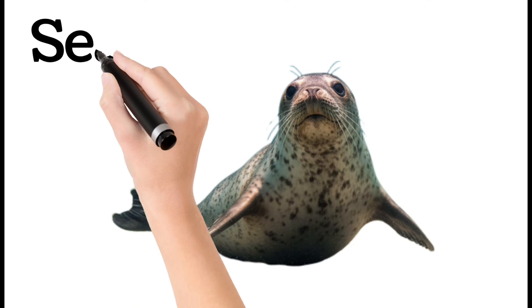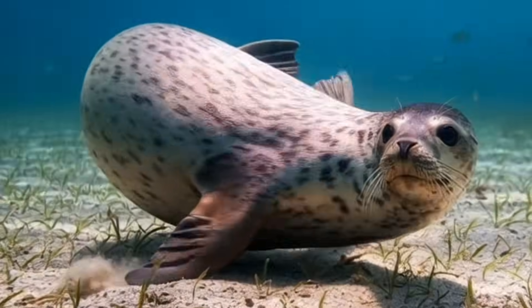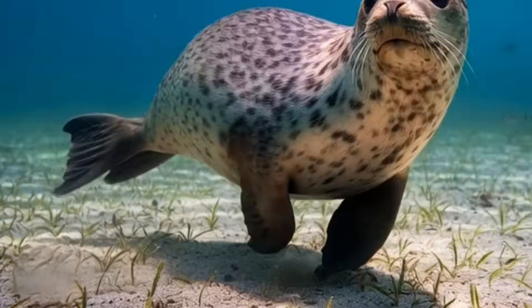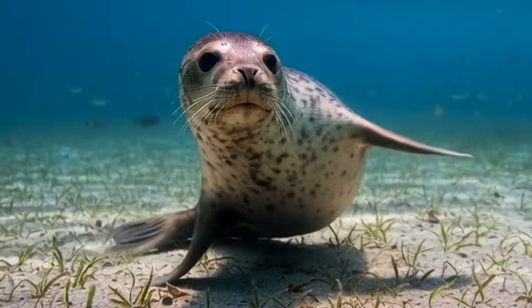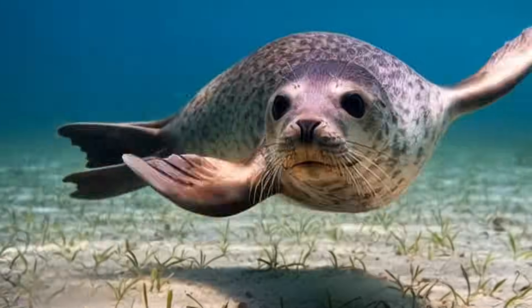Seal. Seals are playful marine mammals. They rest on rocks and beaches. They are great swimmers with strong flippers. They use whiskers to detect movement and eat fish and small sea animals.